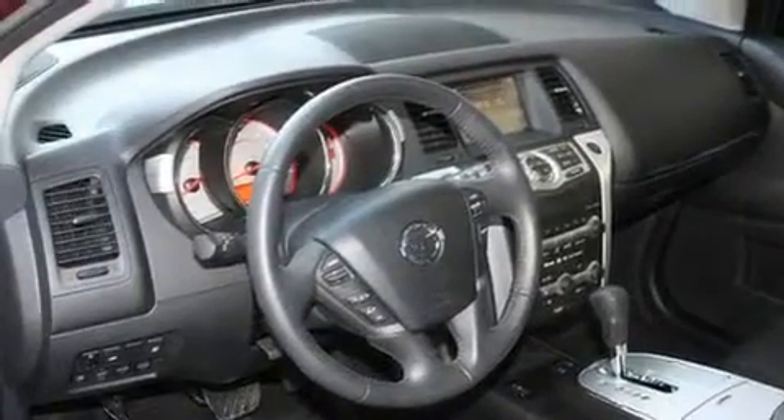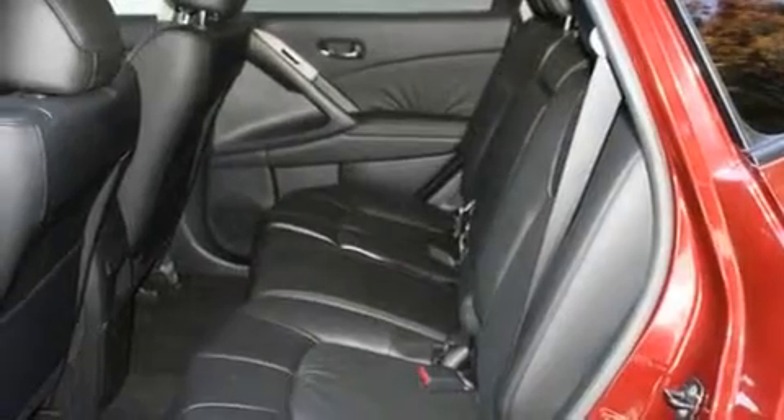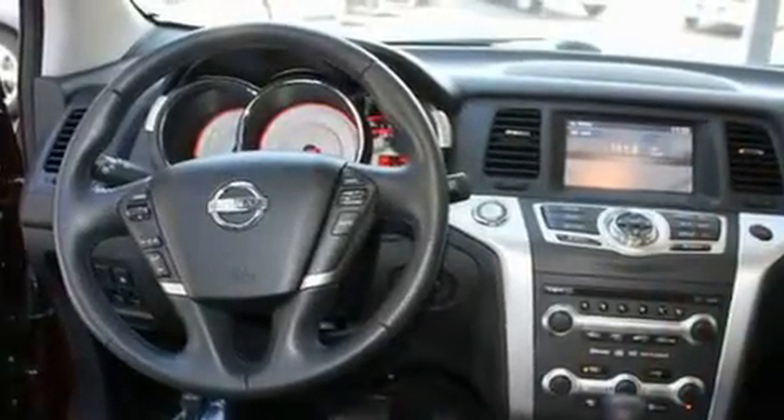Its top features include a sunroof, heated seats, cruise control, a CD player, a leather-wrapped steering wheel, alloy wheels, a security system, a low-tire pressure indicator, and air conditioning with automatic climate control.